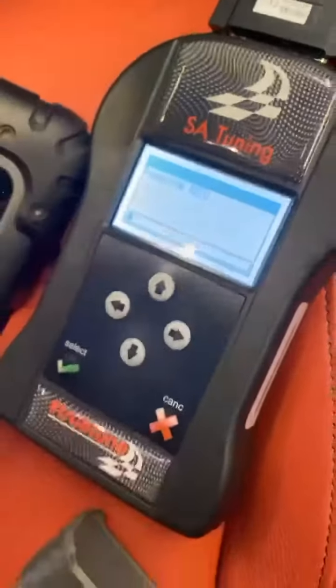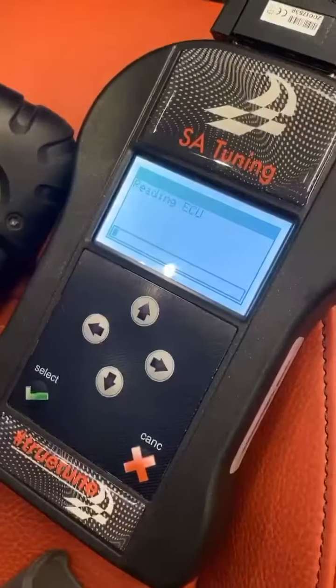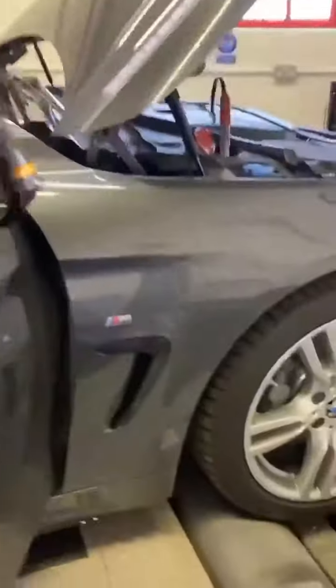Next car is a BMW 440i — it's a 2020 with 2700 miles on the clock, so not very many, which is why it's gone for a True Tune. We are reading the ECU currently to get the stock file out of it. Just follow all the instructions on the screen, it's that easy. We are going to go Stage 1, but by using True Tune it means he can put his car back to stock whenever he wants, for whatever reason.